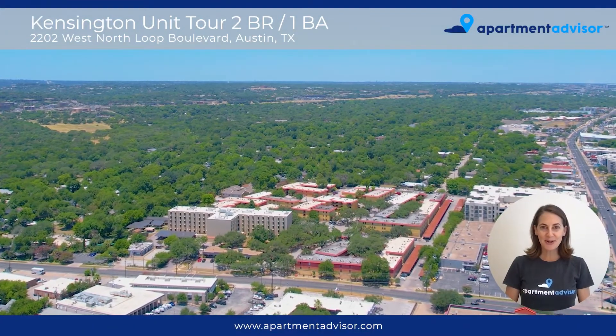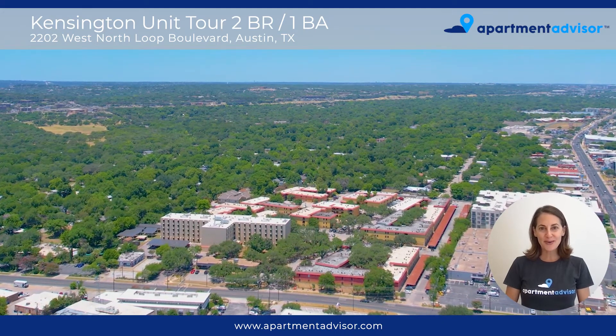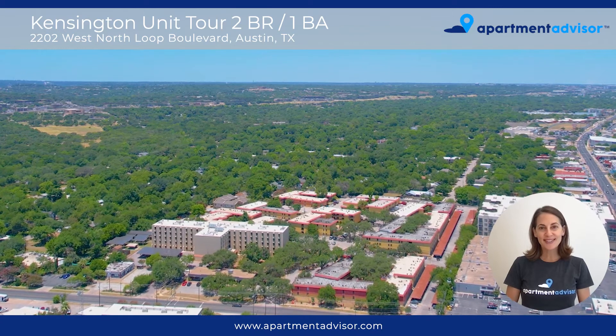Hi, I'm Adiva with Apartment Advisor, and I'm excited to share with you a two-bedroom, one-bath unit at Kensington Apartments in North Central Austin, Texas.